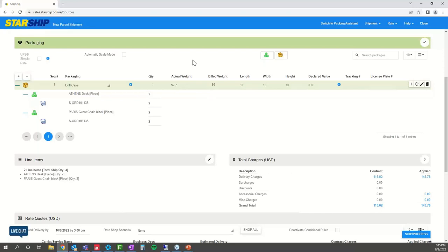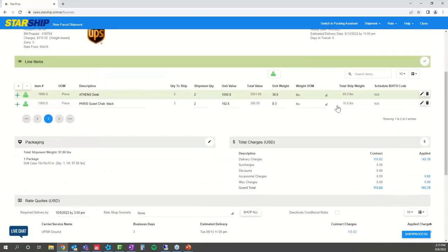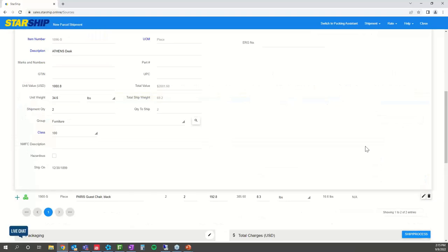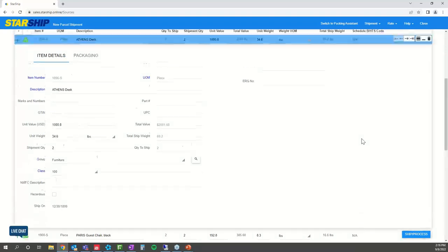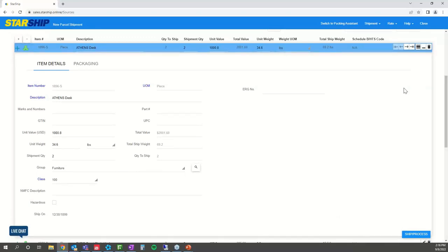Starship also has the ability to connect to a postal scale on your warehouse floor to ensure you get the actual weight accurate every single time. Next, you have your line items — the line item integration for items that came over from Dynamics. This is where all item-specific information is housed, from value to NMFC class and hazardous profiles, so you don't have to enter that information every time. Starship houses it in its inventory database, ready for international or HAZMAT documentation.